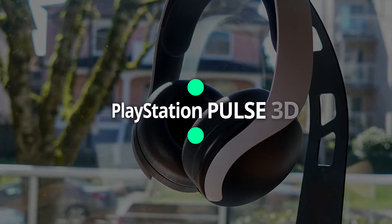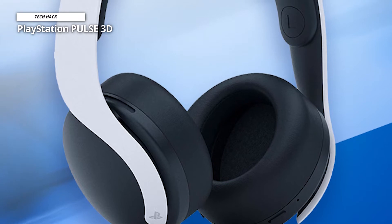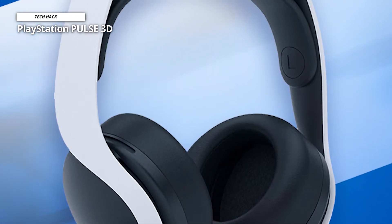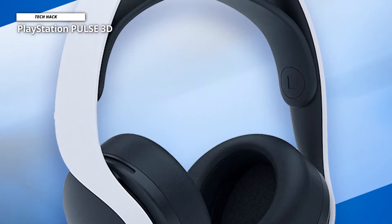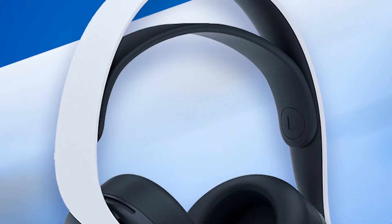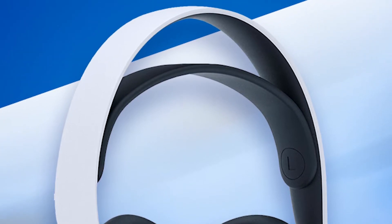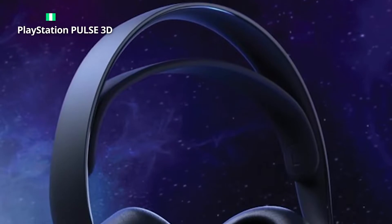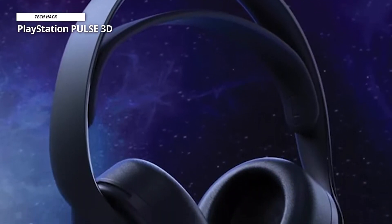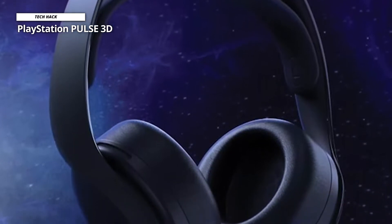First, we have the PlayStation Pulse 3D. This Pulse 3D wireless is the official headset of PS5. By design, it matches the aesthetic of the PS5 perfectly with a two-tone black and white color scheme. It's sleek and has an adjustable top strap for comfort. The brand has chosen a leatherette material for the ear cups, giving soft and supple comfort, while its plastic bridge feels slightly flimsy.